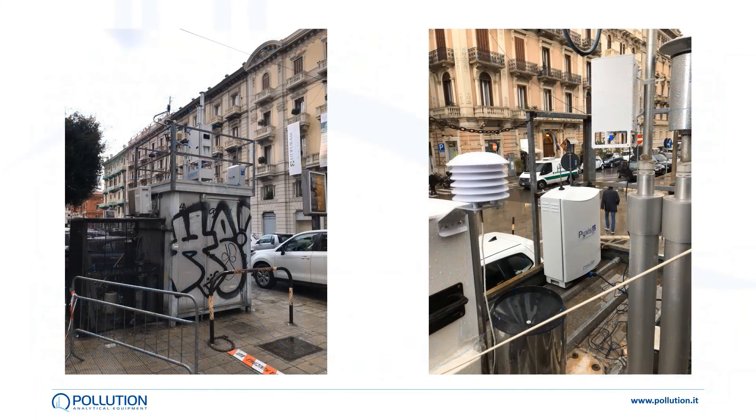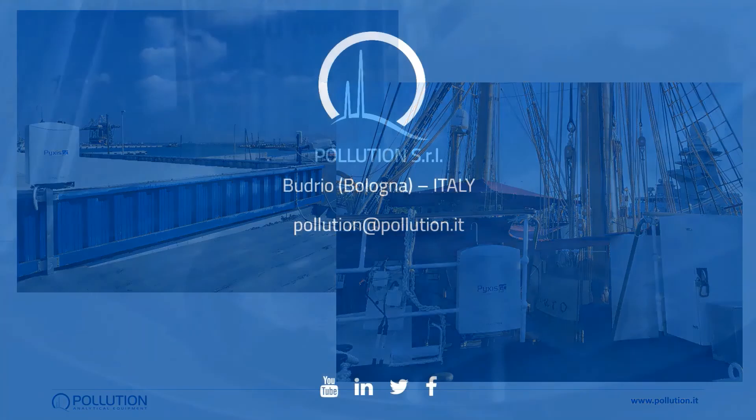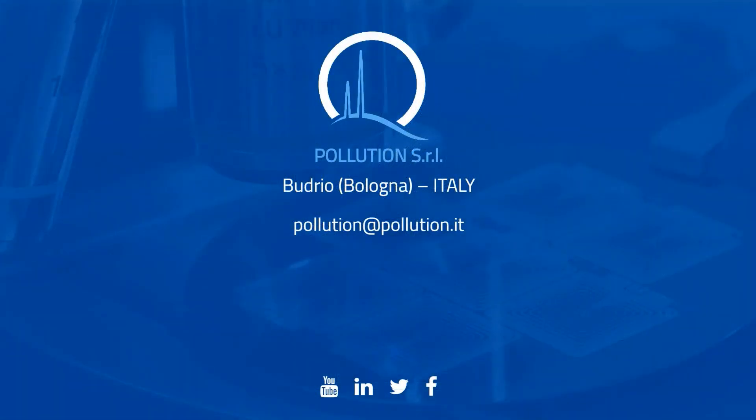The Pyxis has already been installed in hot spots around the city and around industrial facilities. It has even been boarded on a ship to monitor air quality in harbors and coastlines. So if you wish to get on board too and receive more information about this innovative BTEX analyzer, visit our website and contact us.